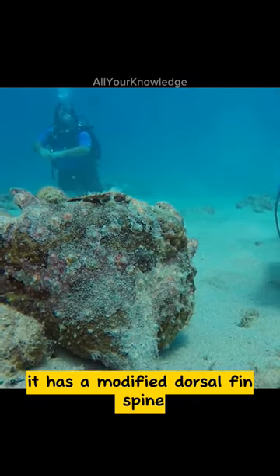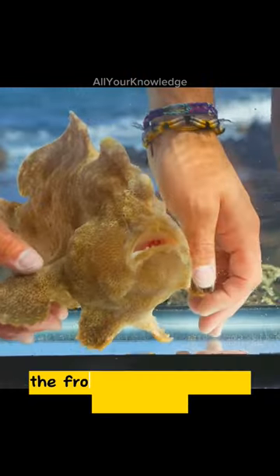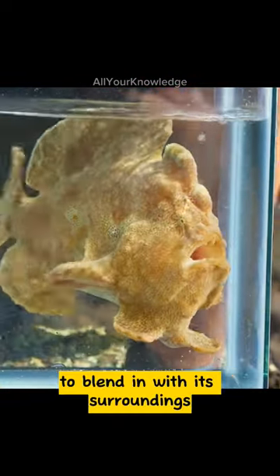It has a modified dorsal fin spine that acts as a fishing rod and a lure. The frogfish are skilled at camouflage and can change its color and texture to blend in with its surroundings.